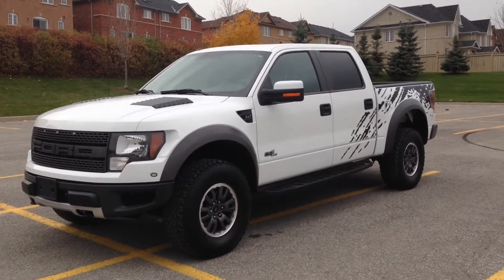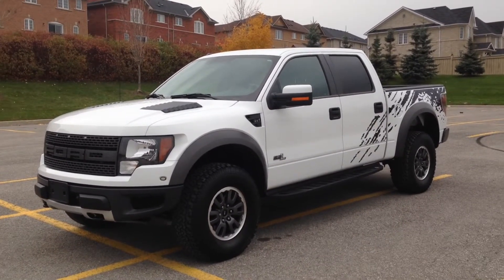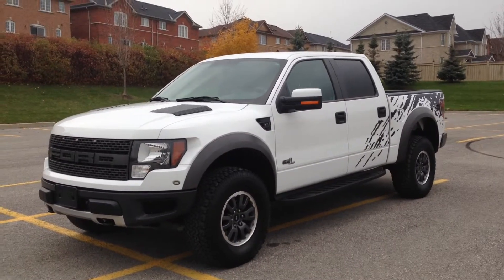Today we're looking at a pre-owned 2011 Ford F-150 Super Crew — the special edition with the SVT Raptor package.